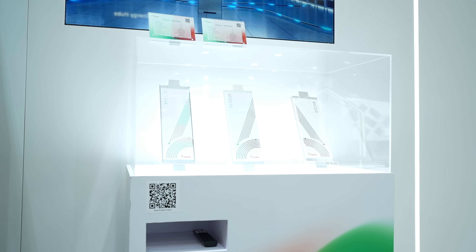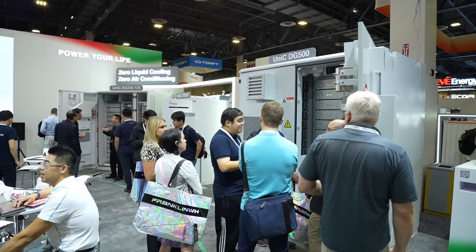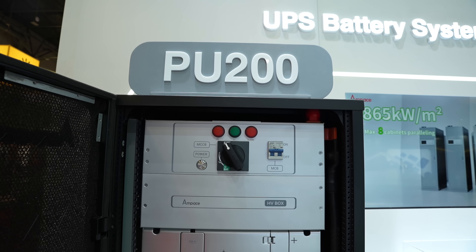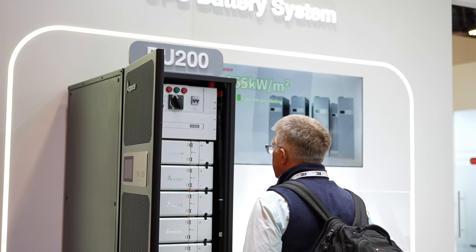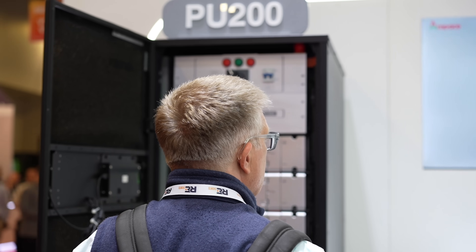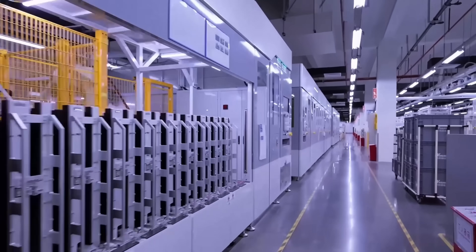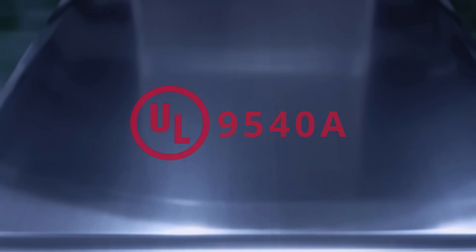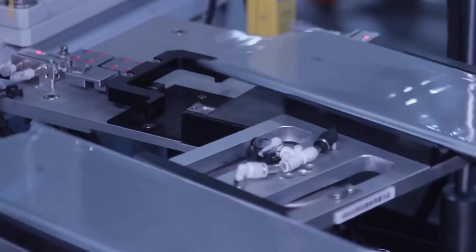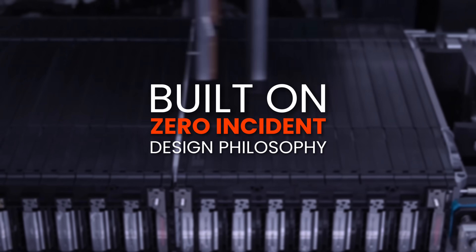Another breakthrough is the world's first mass-produced semi-solid LFP battery introduced by Ampace in 2025. The PU-200 delivers world-class power density, helping data centers save up to 55% on floor space, and it supports a 10C continuous discharge rate — twice the industry standard. It has passed strict safety certifications like UL9540A, and its unique pressurized formation process removes 99.99% of potential internal defects. With full-life-cycle testing, the PU-200 is built on a zero-incident design philosophy.